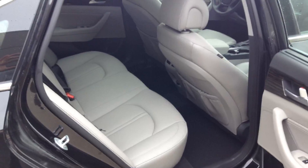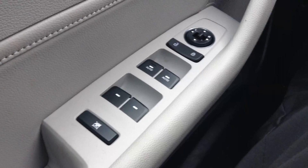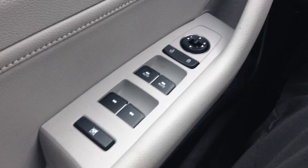Large interior cabin with seating for five and easy access in and out of the vehicle with large door openings. Power windows, power locks, with auto express up and down features on both the driver's side and passenger's side window.